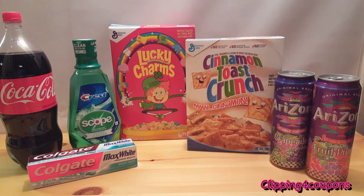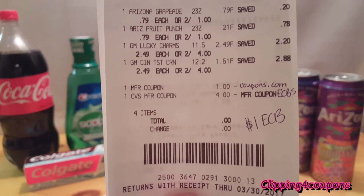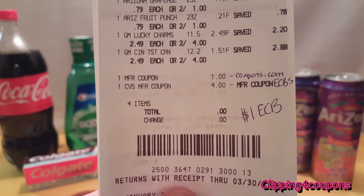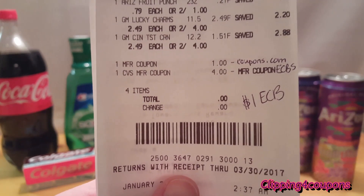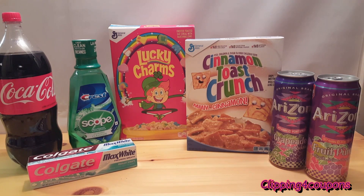We have $4 in ExtraCare Bucks rolling into this transaction from transaction one. The cereal comes to $3 after the $1 off two coupon, and the two Arizonas bring the total to $4. So we go to the register with the $1 off coupon and $4 in ExtraCare Bucks — you are not going to pay any money out of pocket — and then you'll get $1 in ExtraCare Bucks for purchasing the cereal. You can roll that $1 ECB into any deal you'd like or save it for next week.